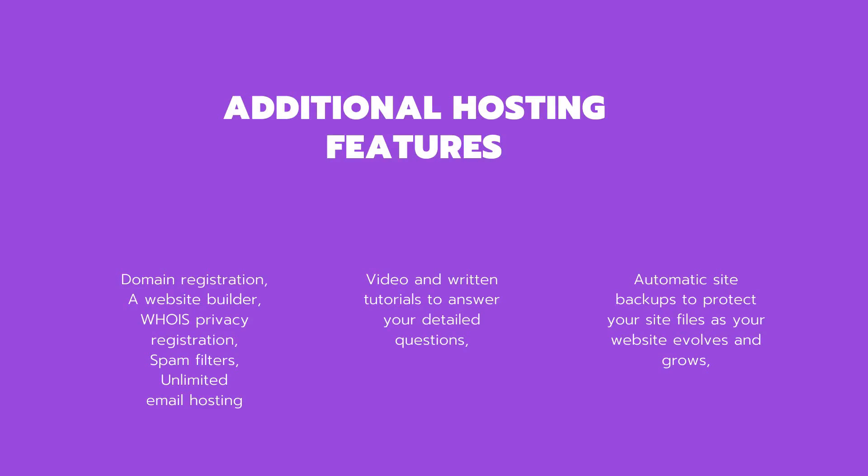Every web hosting package must include at least those four things, but many offer additional services and tools that make setting up your website easier and faster, including: domain registration, which helps you keep your domain and web hosting accounts in one place; live support; a website builder with templates so you can create a professional-looking site in just a few clicks; video and written tutorials; privacy registration services; spam filters; automatic site backups to protect your files as your website evolves; and unlimited email hosting so you can create professional email addresses for yourself and your employees.